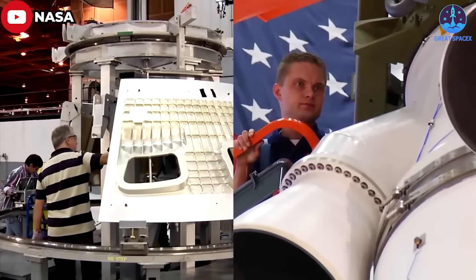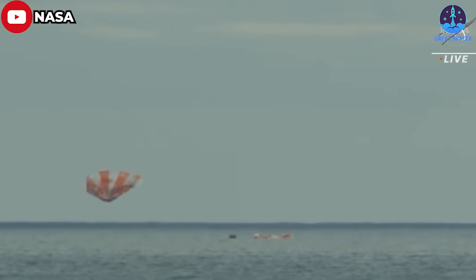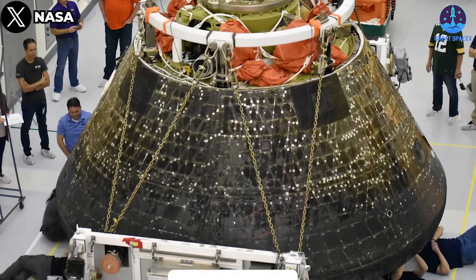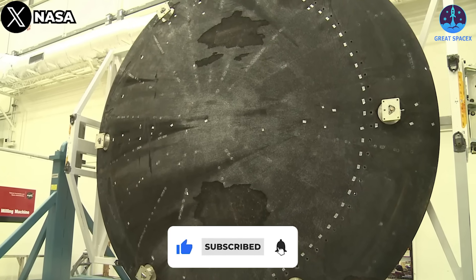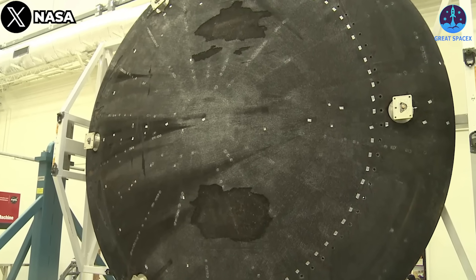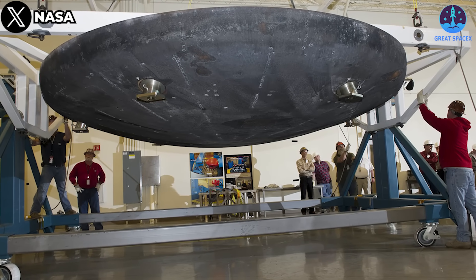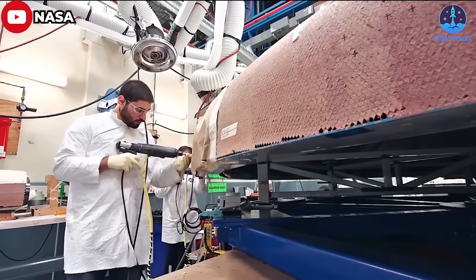In the months after Artemis 1, which splashed down last December after three and a half weeks in cislunar space, NASA managers noted more erosion of the material on the heat shield than expected during re-entry. They emphasized at the time that the erosion did not jeopardize the spacecraft, because the heat shield still had a significant amount of margin of the ablative material known as Avcoat. Free said the heat shield was the one thing that they're still working through from Artemis 1.